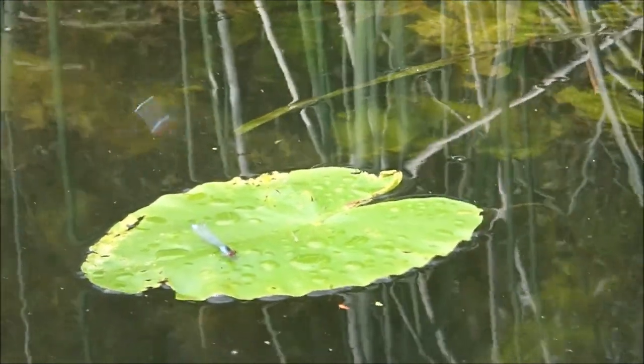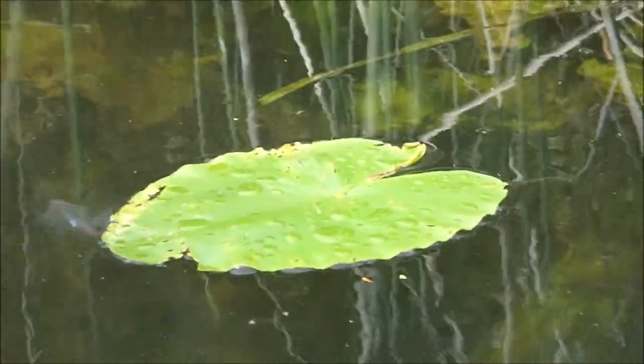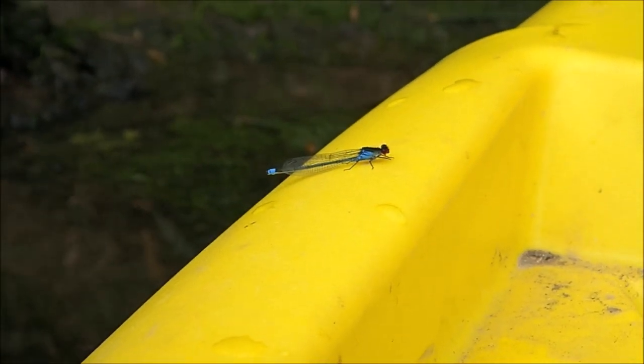These dragonflies love flitting about on the lily pads. They also seem to like the yellow of my boat.